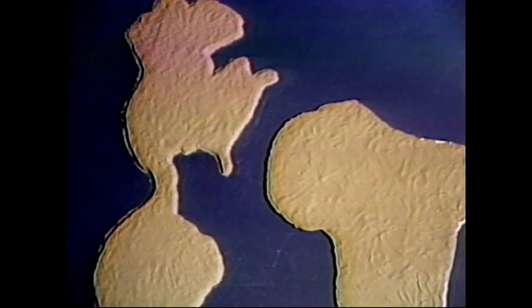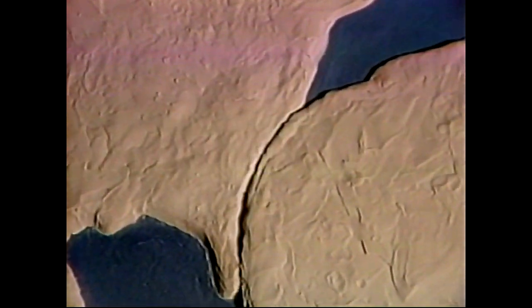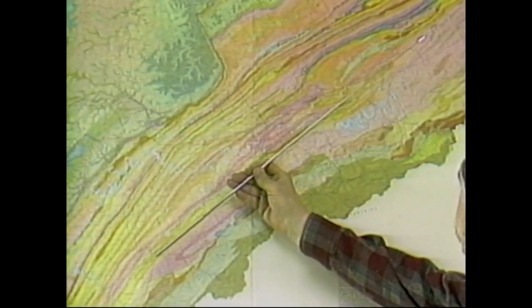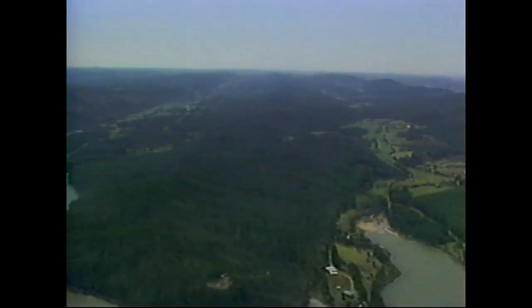If you imagine the continents colliding — think of the world map — push Africa and Europe against North America and South America. The compression will be dominantly directed in the northeast-southwest direction. We see that now in the linearity of the ridges and the valleys that run from northeast to southwest.